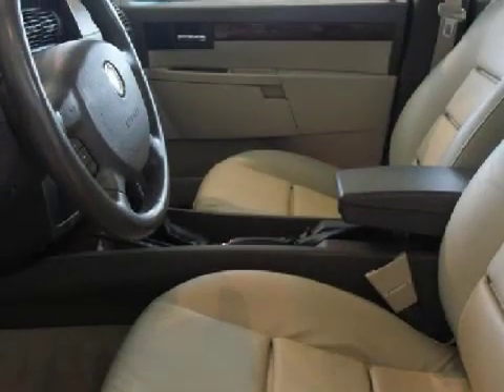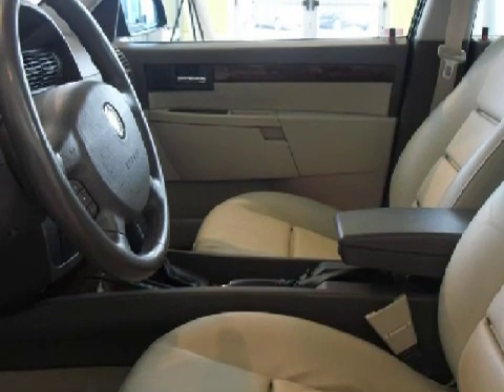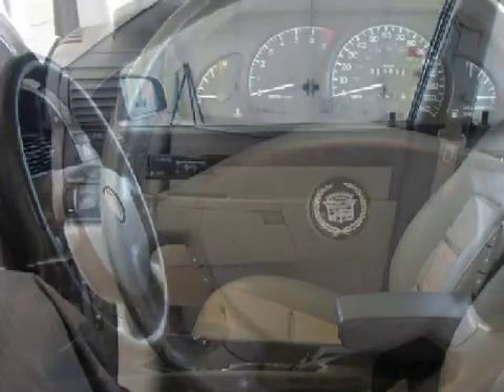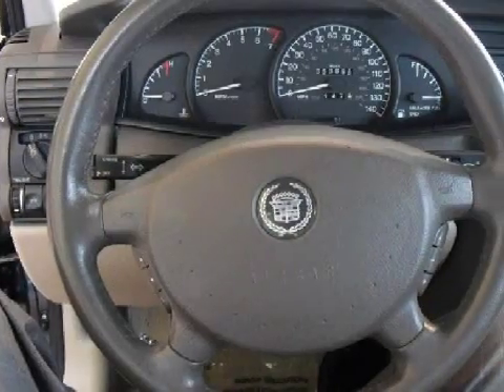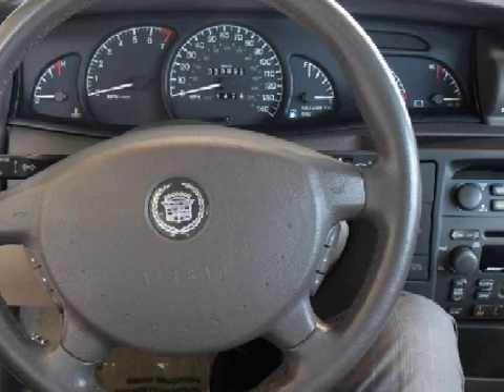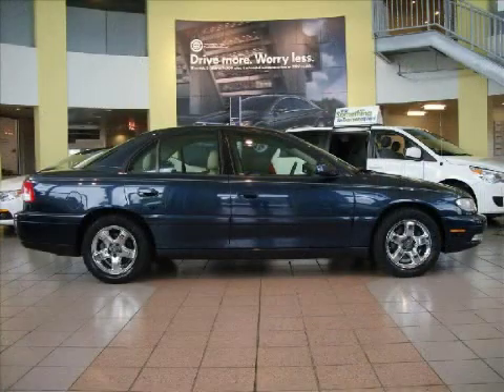For the safety of you and your passengers, this vehicle has both driver and passenger front airbags. Carfax has not received any information indicating that the airbags have been deployed. Please contact our professional sales staff today to schedule a test drive.